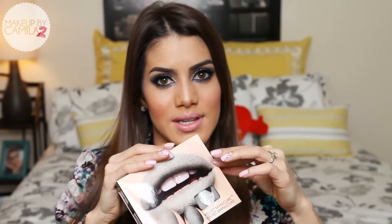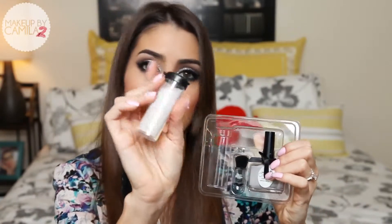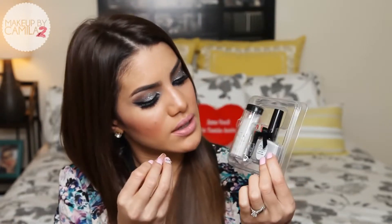Another thing I was very excited about was this velvet manicure kit. I've already used it — I'll show you a picture or you can check it on my Instagram, makeup by Camilla. The velvet nails work with a powder that comes with the kit alongside regular nail polish. After your second coat — while it's still wet — you apply the powder on top and it gives a velvety finish. It's a muted color and I love it; a lot of people complimented it.